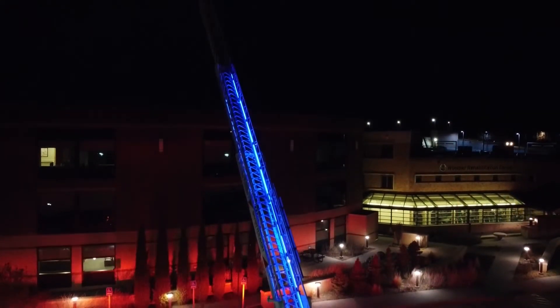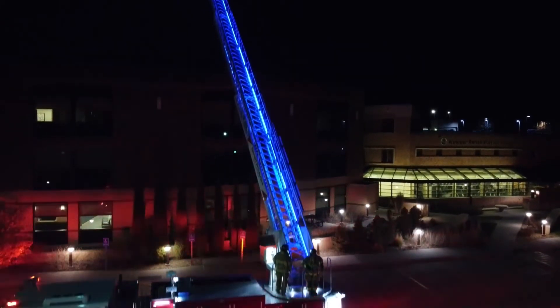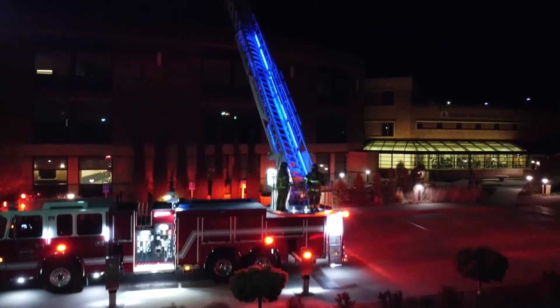One of the big things that fire trucks do is engage with the community. We were thinking about community events and how to make this technology really pop. We've got pre-programmed parade and event modes with lots of cool displays — put this thing up at night and you're going to be able to see it for miles around with some really amazing effects.